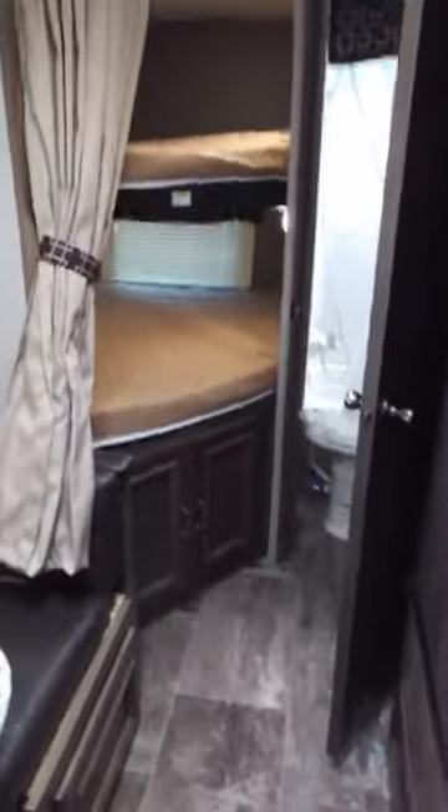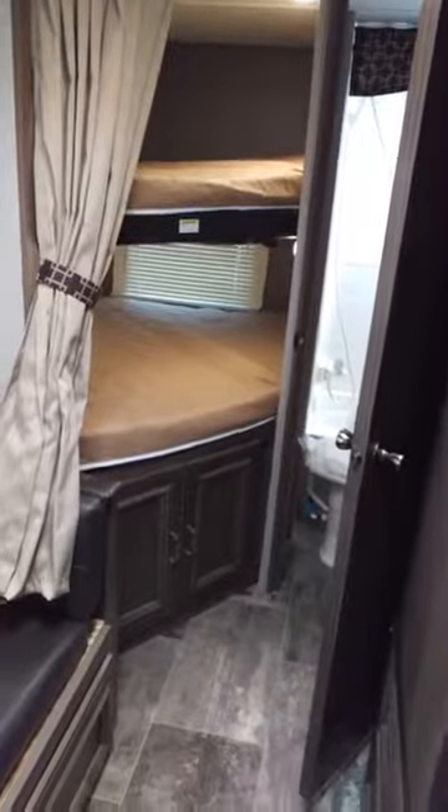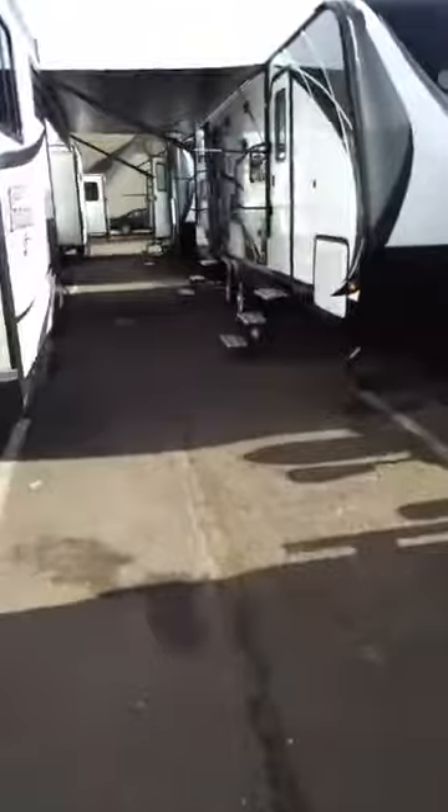These bunks back here — some people say they don't have kids to put back there, but if you have dogs, that's a great place for them. You've also got a ton of very accessible storage in any kind of bunkhouse. Really helpful, really nice units.